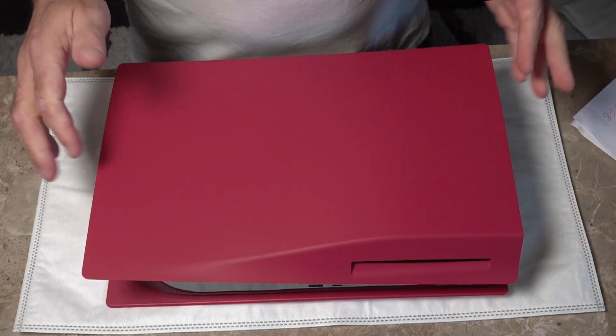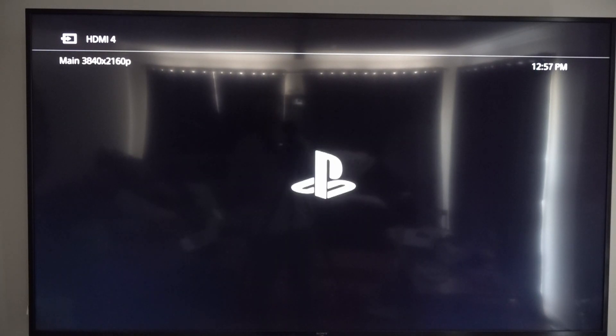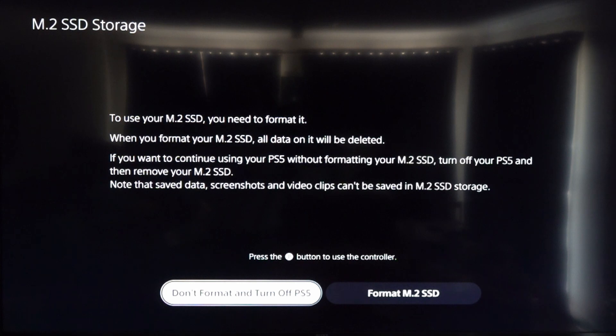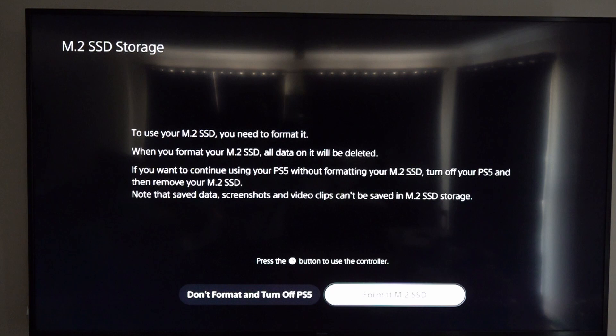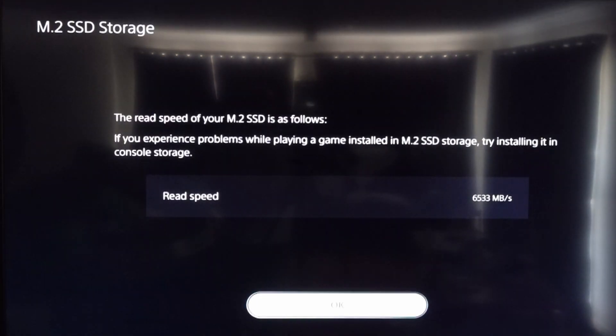Fit the stand, get it set up, and turn on the PS5. It should detect that it's got an SSD fitted and ask you to format it. On screen it says: to use your M.2 SSD you need to format it. This is in case you've used it in a PC — it will format and delete anything on there. Move over to 'Format SSD' and press it. It shouldn't take too long.